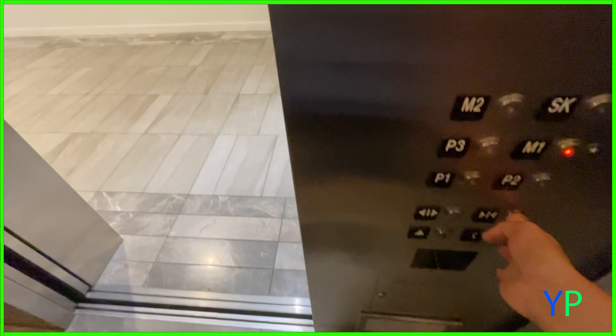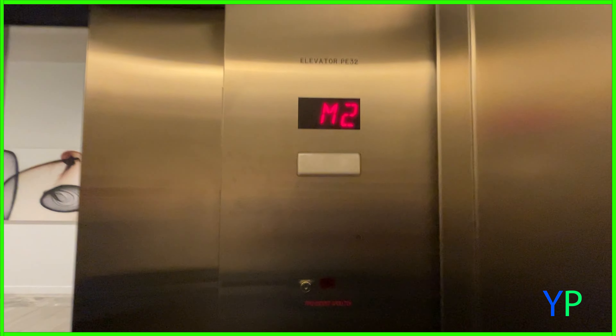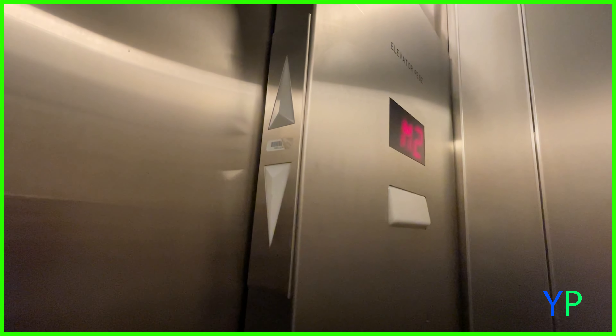We're going to end on M1. Door close actually works — I like that. And here is your newer Schindler 3300 style lantern. Here we are, M1.